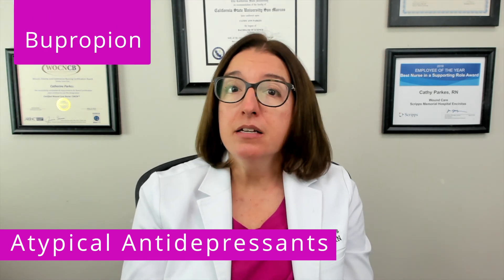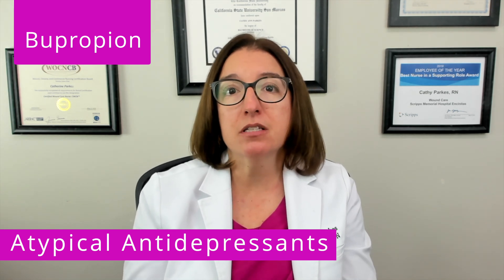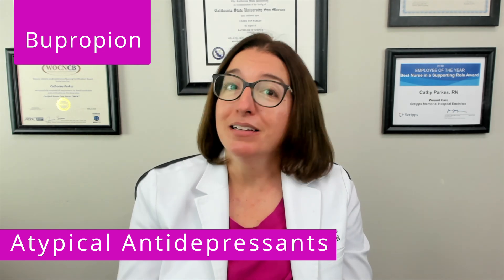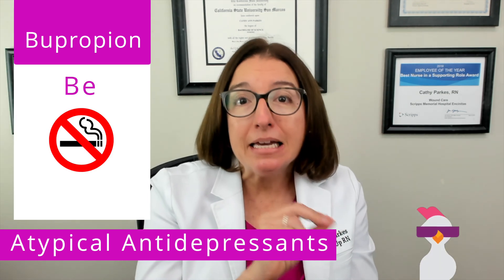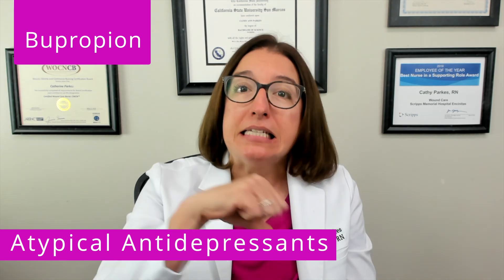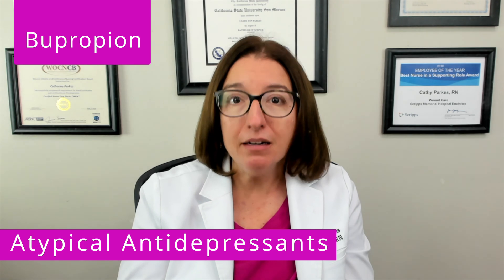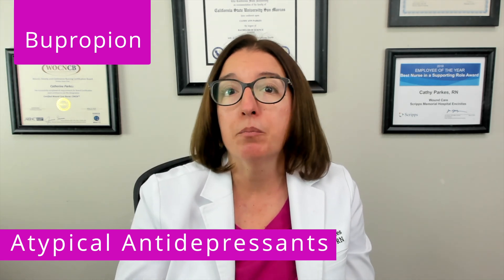Bupropion is used to treat depression. It is also used to help patients stop smoking. Our cool chicken hint — my son actually came up with this — to help you remember is: be appropriate and don't smoke. Bupropion works by decreasing reuptake of norepinephrine and dopamine, which increases levels of these neurotransmitters in the brain.